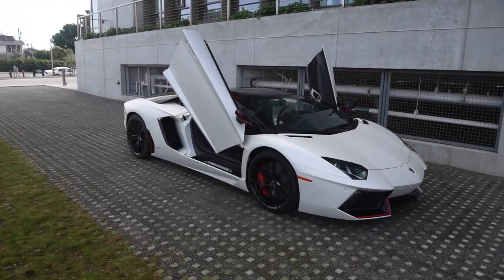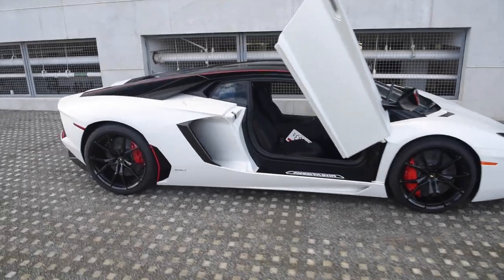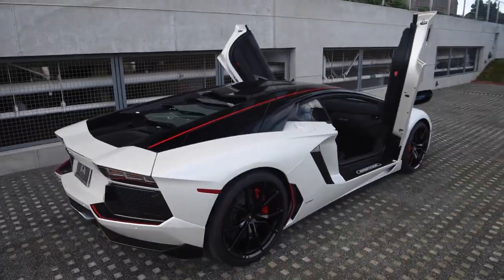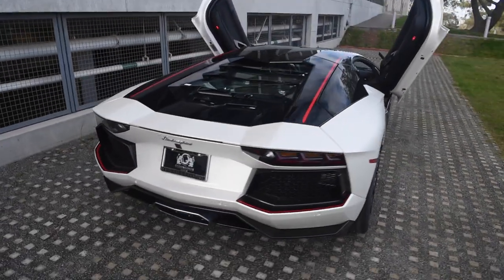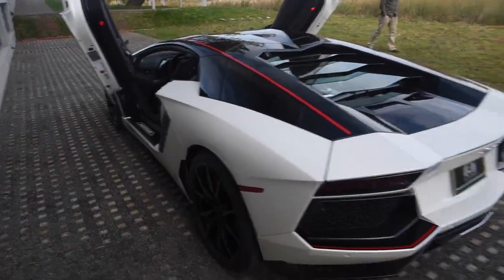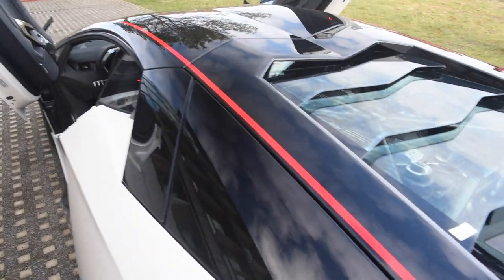Hey guys, so we're here today with this Pirelli edition Aventador Coupe. This one is in matte white with a gloss roof. I did some research last night with my roommate on this car. You can get the car in about five or six different colors — you can do yellow, black, grey, and also red. For the roof option you can actually do a matte finish or gloss. This one has the gloss finish, and it's in matte white.